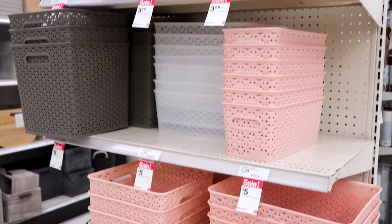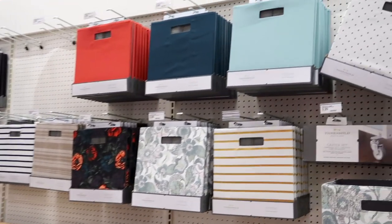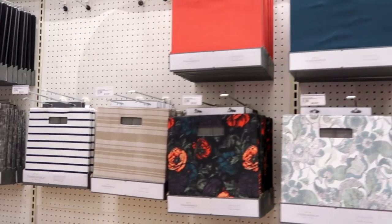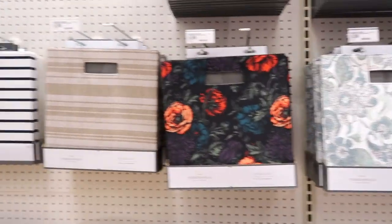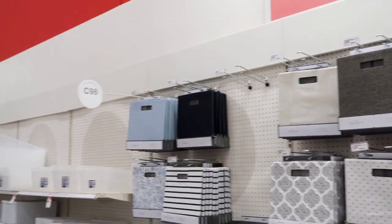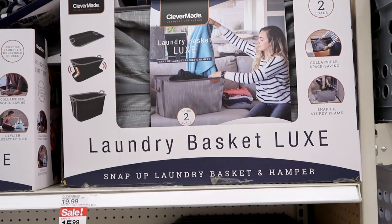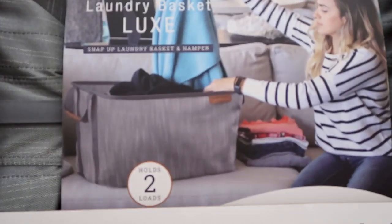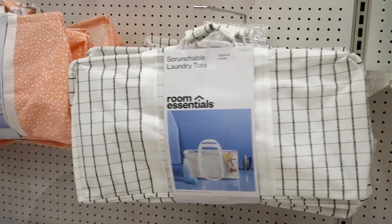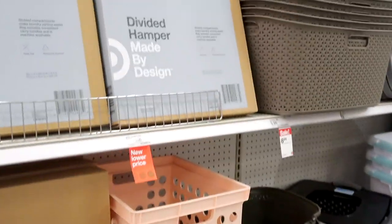Storage — I absolutely love storage. They have lots of bins in cool colors, and collapsible laundry baskets, snap-up laundry baskets, hampers, and scrunchable laundry totes. I recommend getting ones that wheel — they're very helpful.